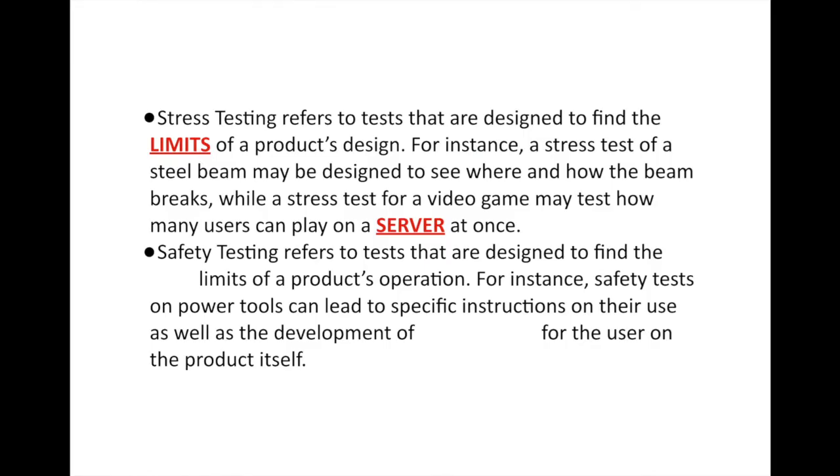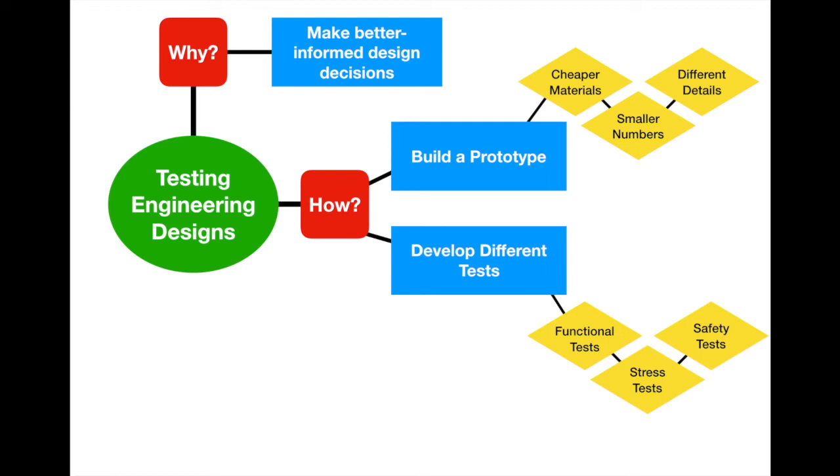The final type of test is safety testing, which refers to tests designed to find the safe limits of a product's operation. It's fine that your product works, but is it going to hurt the person using it? Safety tests on power tools can lead to specific usage instructions. They also lead to the development of protection for the user — like features that keep your head from being caught in automatically closing car doors, as one unfortunate test subject discovered by spraining his neck.